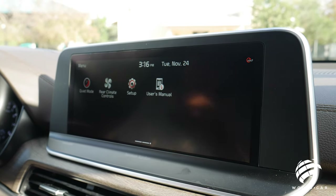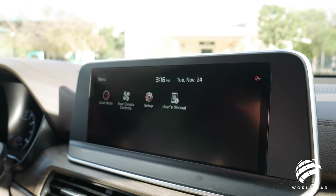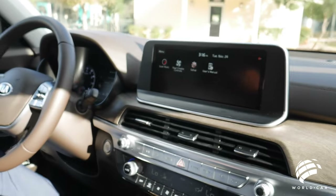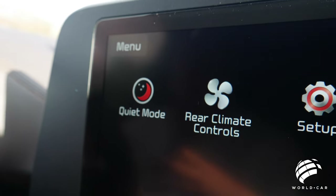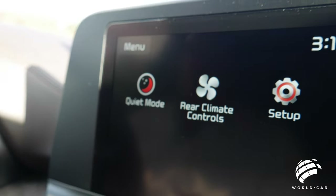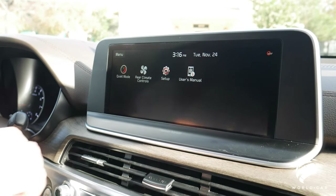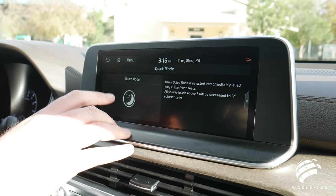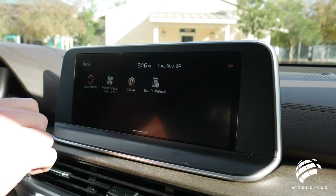One unique feature is quiet mode. As a parent, I wish I had this. If you have younger kids or an infant in the back and you don't want to wake them up, by hitting quiet mode it's going to mute all the speakers inside the vehicle except for the two front ones. So even if you're listening to music, it's not going to drown out and wake up anyone in the back. Or on a longer road trip with buddies sleeping in the back — still won't disturb them. Just hit quiet mode and it turns on — really cool feature.